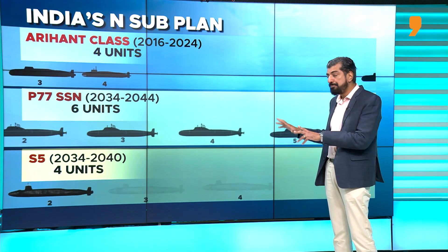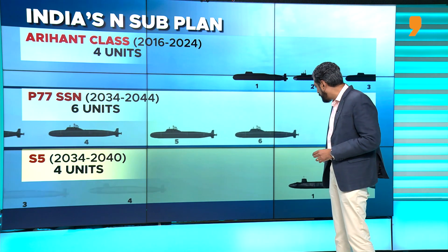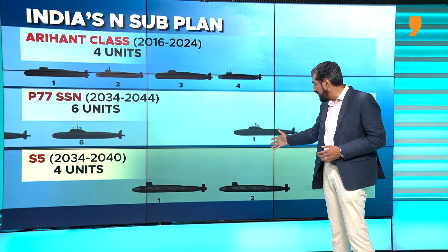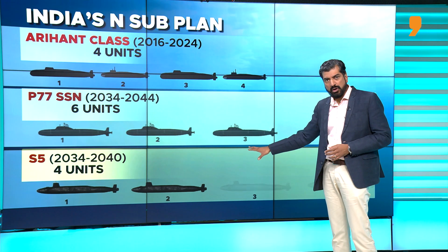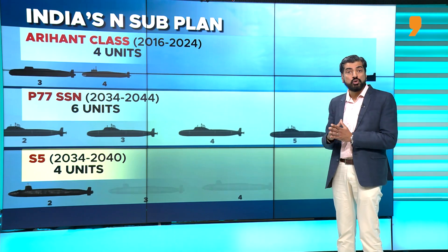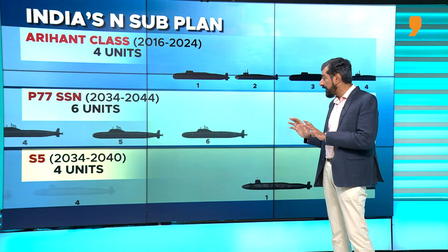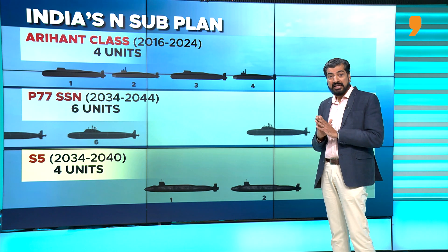The S-5 is a bigger successor to the Arihant class. The Arihant class SSBNs displace around 6,000 tons, while the S-5 boats displace over 13,000 tons. They are bigger, have greater endurance, and can carry more missiles — something like 12 submarine-launched ballistic missiles with multiple warheads. The S-5 is currently in the design phase, and the first unit could join naval service a decade from now, taking between 10 to 12 years to build. It is one of the most complex defense platforms India has ever attempted, which is why only five or six countries in the world have mastered this technology — a big technological leap for India.